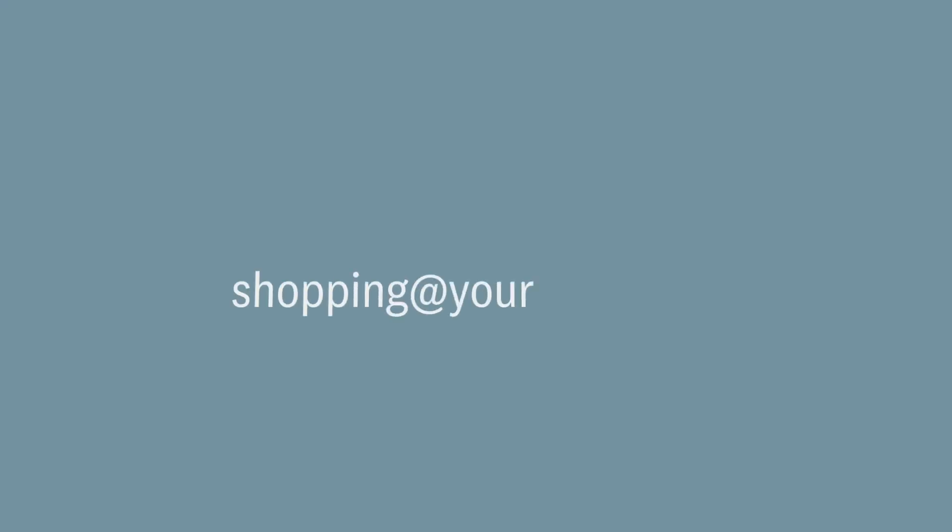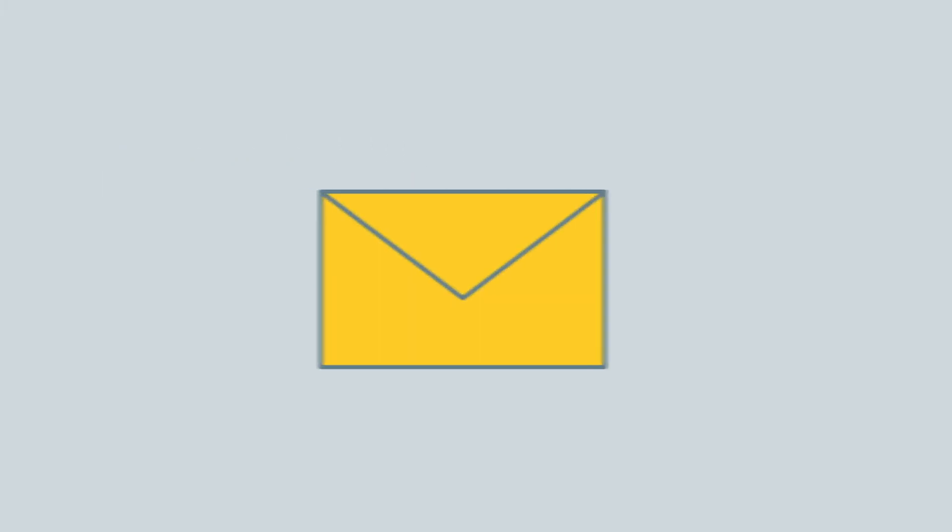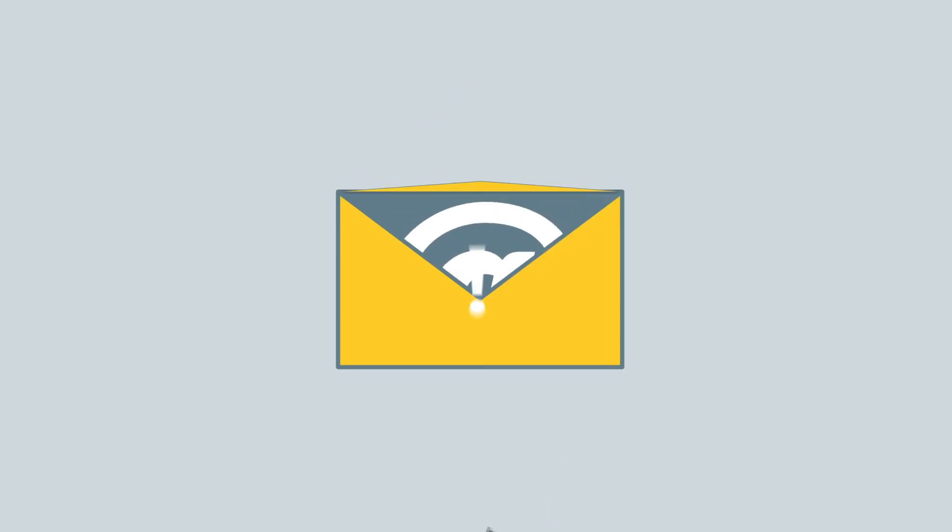Have a separate address for online shopping so you can keep your important emails separate. If you receive a spam email, don't just delete it — mark it as junk to train your inbox to recognize unwanted emails.